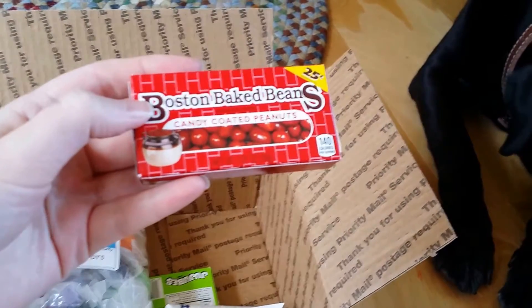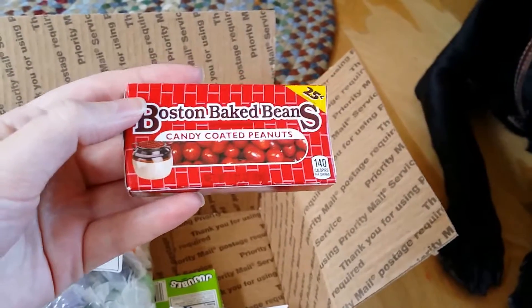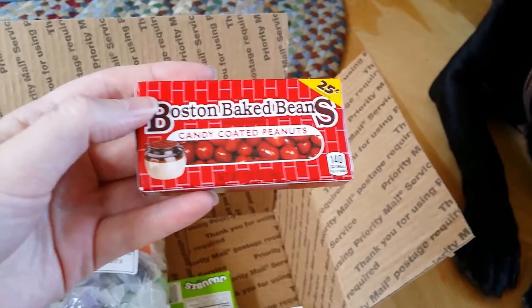Boston baked beans, which I've never heard of — and that's a pretty odd name, I think, for candy coated peanuts — but I'm excited to try those.